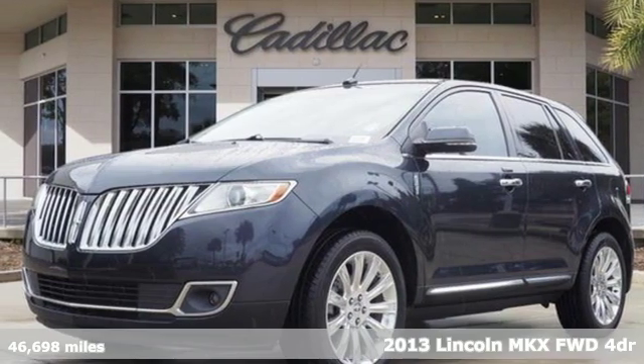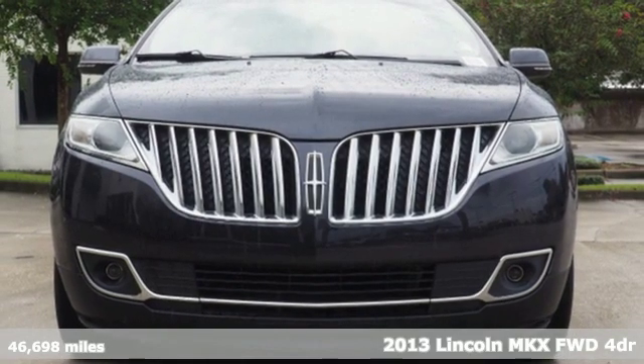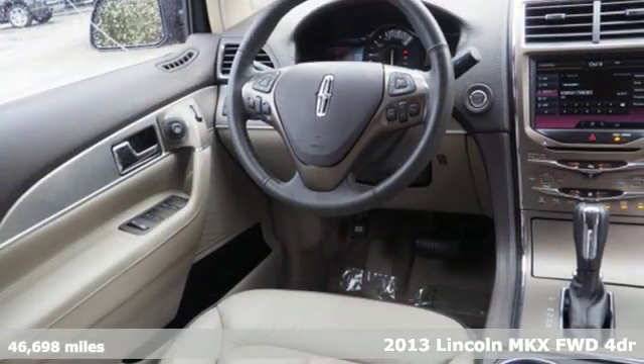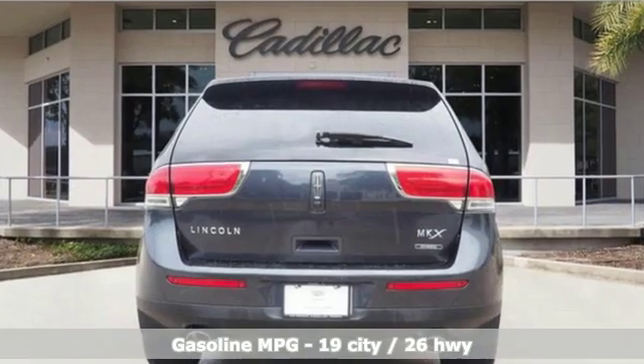It's a 2013 Lincoln MKX. Regardless of whether you're craving utility, performance, efficiency, or luxury, this Lincoln MKX is ready to satisfy.